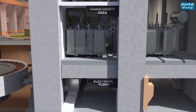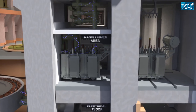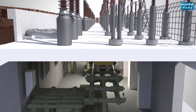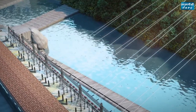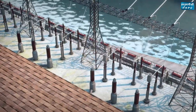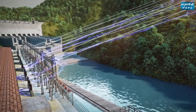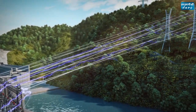The generator transformers step up the generating voltage from 16 kV to 400 kV. GIS is used as a switching system to connect the generating units with the pothead yard and 400 kV transmission lines. Power generated from the project is evacuated through six 400 kV and two 132 kV transmission lines, connected to the nearest PGCIL pooling station at Biswanath Charyali through 400 kV double circuit transmission lines.